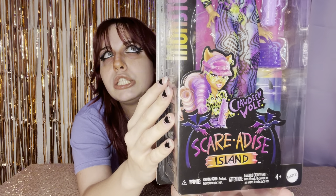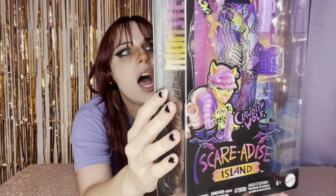So let's take a look. Here is the gorgeous artwork by Darko Dark — it's so good, I love it so much. I am loving Scaradise Island; it's like my favorite. I've already unboxed everybody. So it says Scaradise Island, Clawdine Wolf.